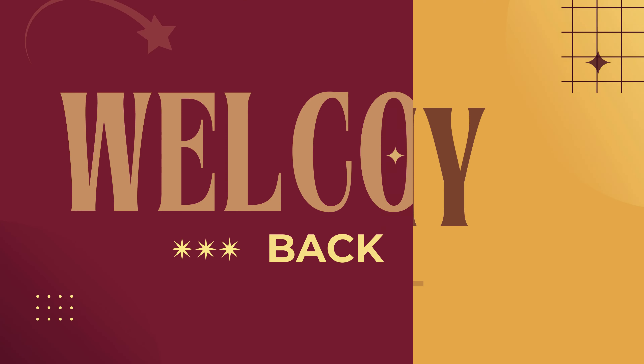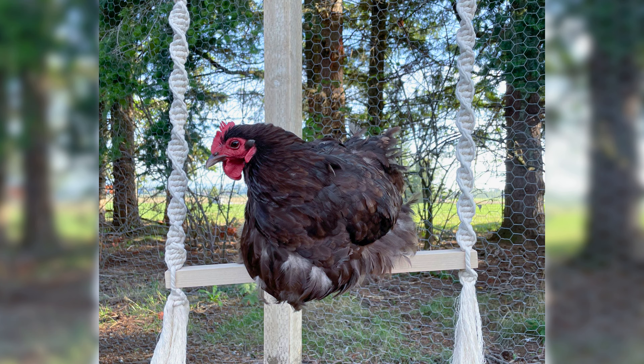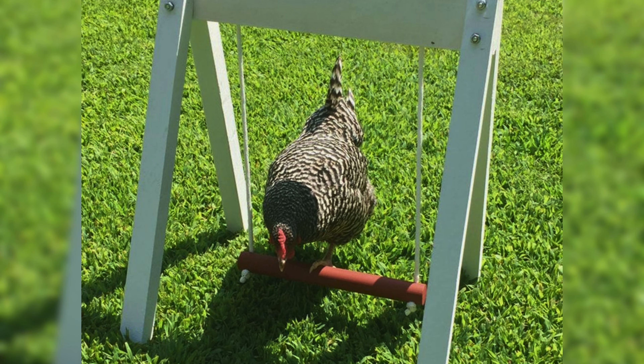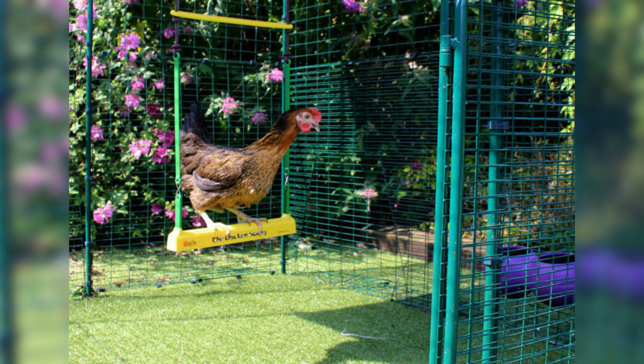Hello everyone and welcome back. Today we are going to talk about a topic that goes to every chicken owner's heart: chicken toys. As chicken owners, we all know that our feathered friends love to peck and play, and what better way to keep them happy and active than with some fun chicken toys. In this video we will be discussing why chicken toys are great for your flock, the different types of toys available, and some tips on how to choose the best ones for your chickens.